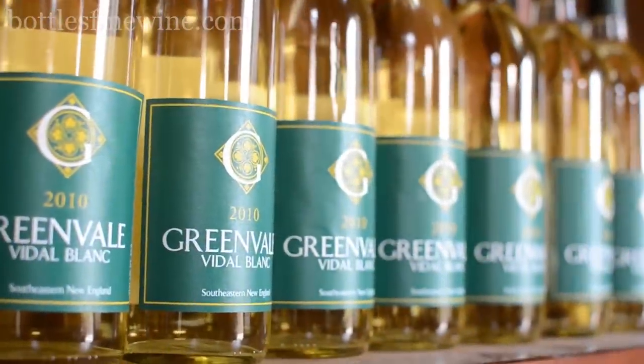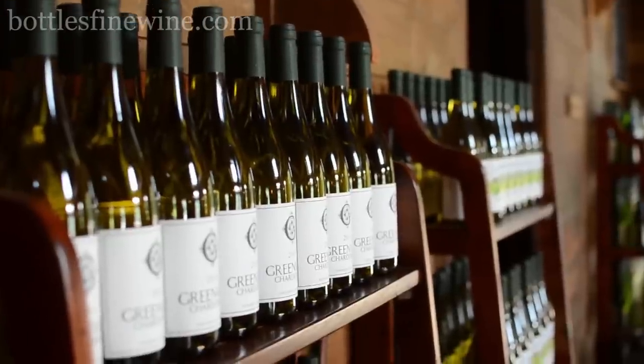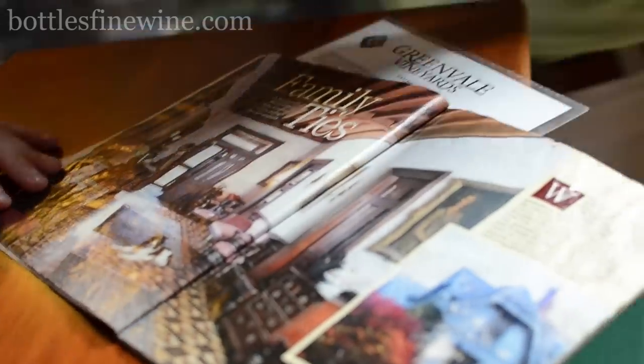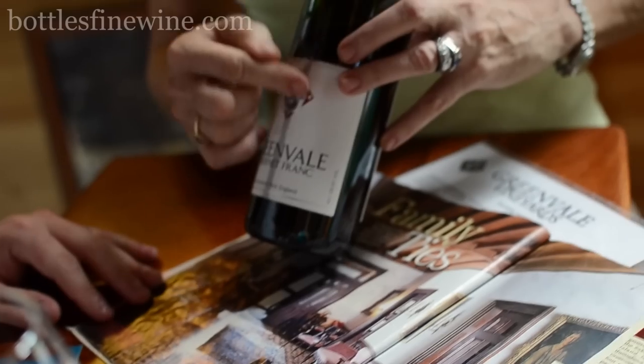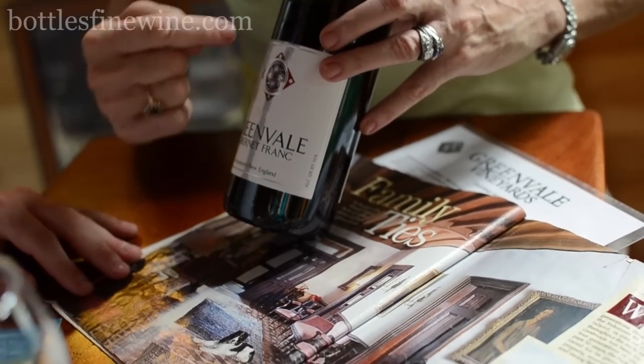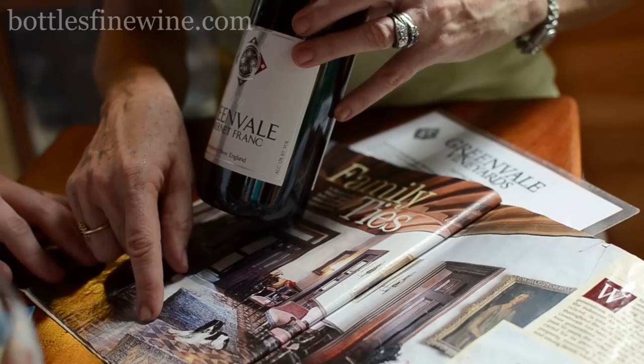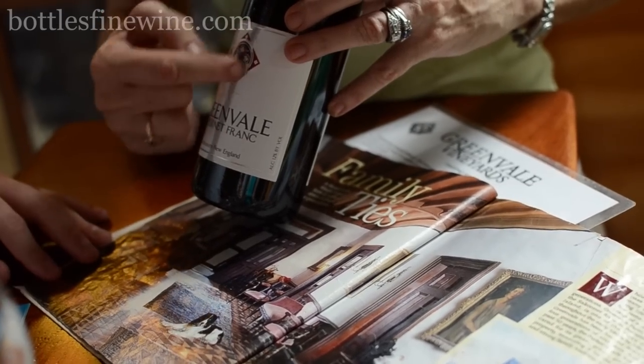The label on the bottles is designed from the floor tiles in the main house. We had the house on the label initially, then we switched it, but my dad wasn't comfortable with it. So my husband, who is an architect, had his graphic designer come through and start snapping photos of the floor, and that became the design — with the G put on top of it.